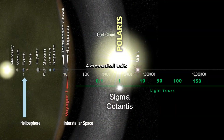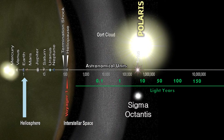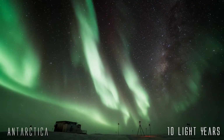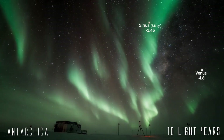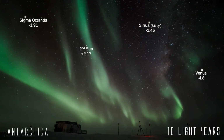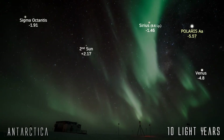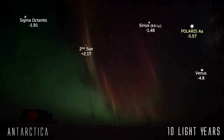For our next graphic, we move to the continent of Antarctica, and what we're going to do is take Polaris, Sigma Octantis, and even create a second sun, and move them out to 10 light-years distance. We see the beautiful southern lights shining, and again we include Sirius and Venus at their natural distance. Sigma Octantis appears now at just minus 1.9 magnitude — it outshines Sirius, but barely so. Next, the second sun shines at just two magnitudes, 43 times dimmer, yet remaining a bright star in the sky. Finally, the northern polar star Polaris shines at roughly two times brighter than Venus, at an apparent magnitude of minus 5.57.